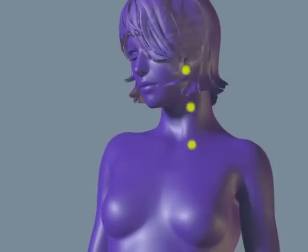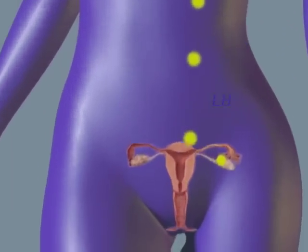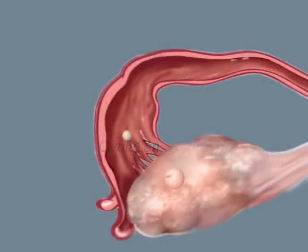As one follicle nears maturity, the pituitary gland is stimulated to release a surge of another hormone called luteinising hormone, or LH. LH triggers ovulation, the release of the egg from its follicle. The egg is swept up into the fallopian tube, ready to begin its journey towards the uterus. If fertilisation doesn't occur, the egg will die within a day of ovulation. But if the egg meets any sperm along the way, fertilisation can take place.